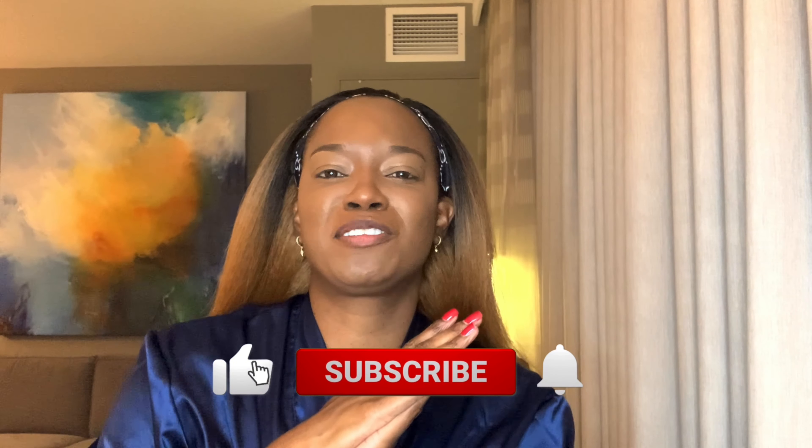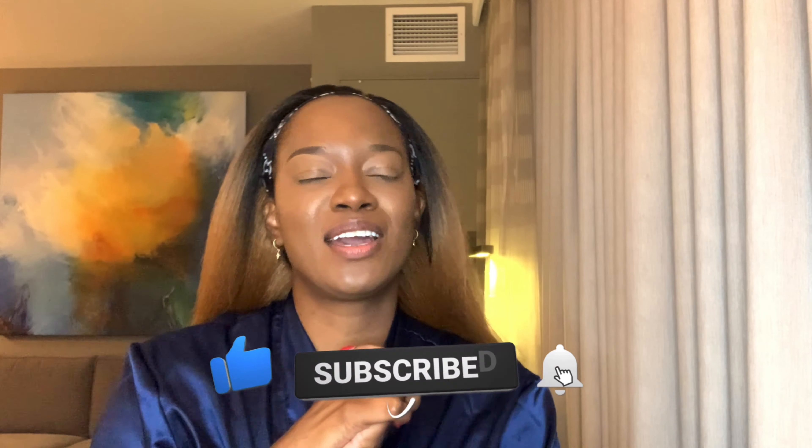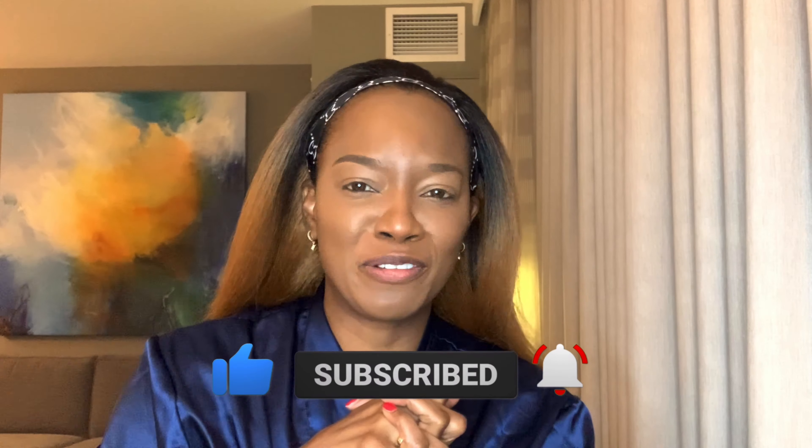Hello, hello, beautiful friends. Welcome to my channel. It's John from Sean K. Beauty. Welcome from the noisy, beautiful city of New York.